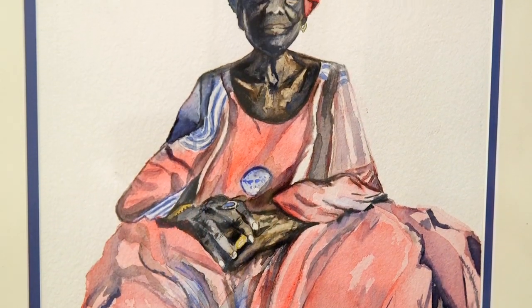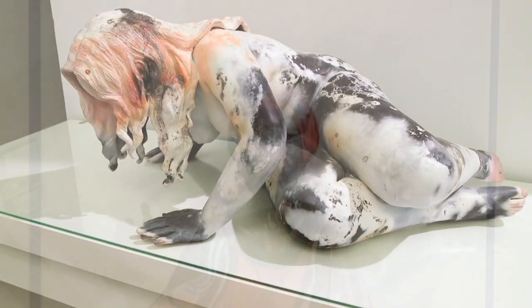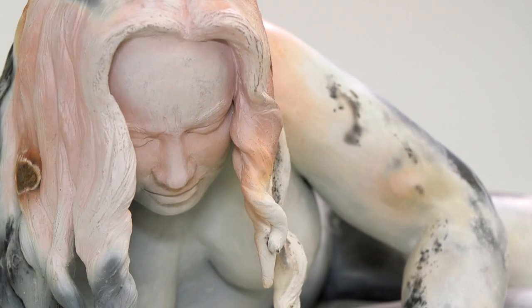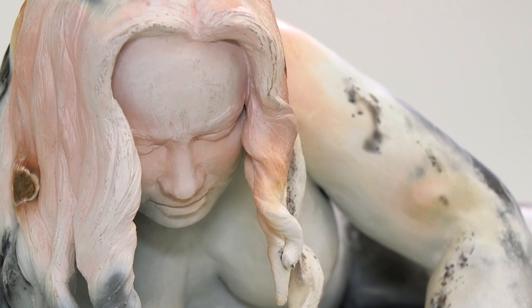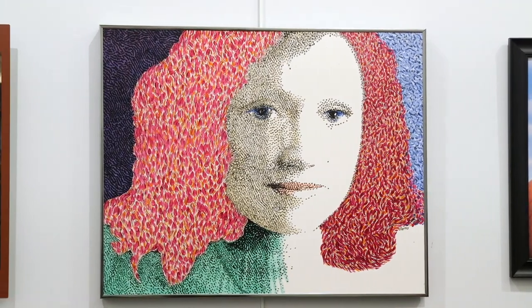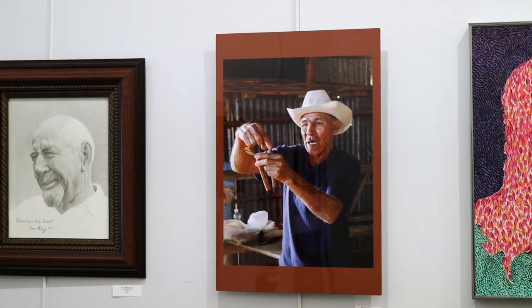The show she curated is really cohesive even though so many of the subjects are vastly different from one another. It's really quite a fascinating show to see for that reason, because she put a lot of effort into curating such a beautiful show for us.